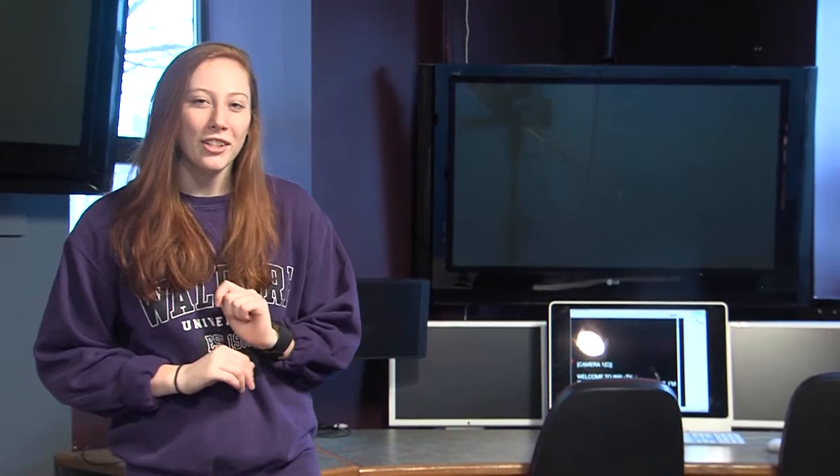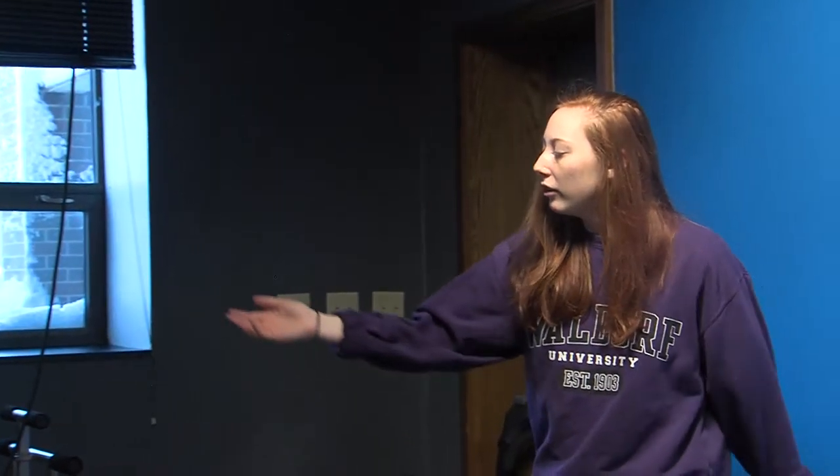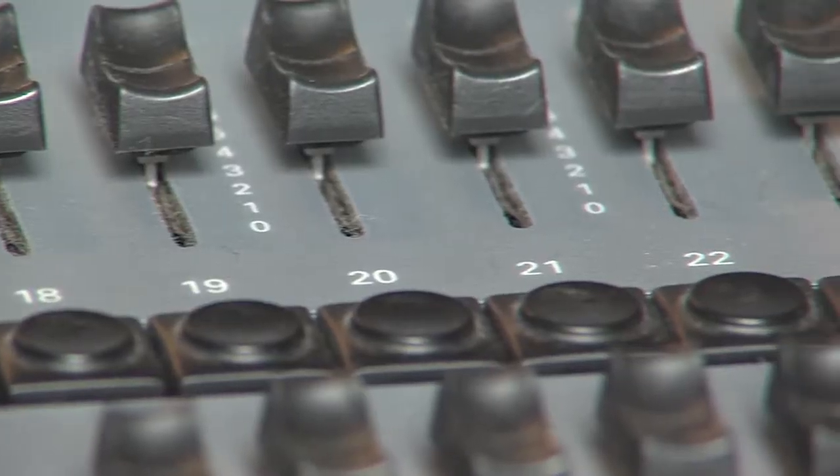One last part of our station I want to show you is our light booth. We have our whole light switchboard — there are little knobs and buttons back here that you can scroll up and down to change the lighting in the room.